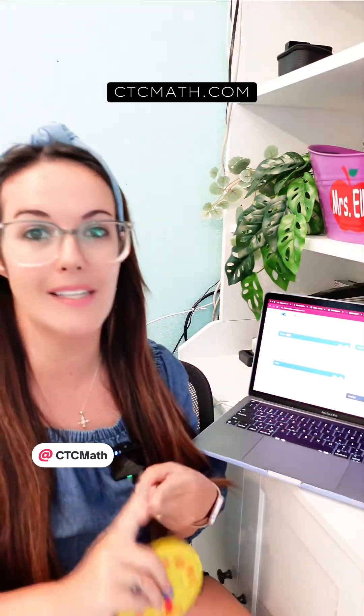In our homeschool, CTC Math was seriously our saving grace when my daughter was struggling with telling time. Our core curriculum just was not clicking with her. I tried online games, extra review sheets, little clock manipulatives. I even had my husband try to take over teaching that chapter. She just was not getting it.